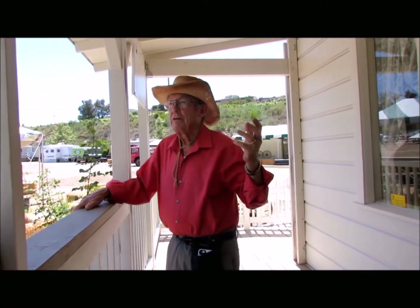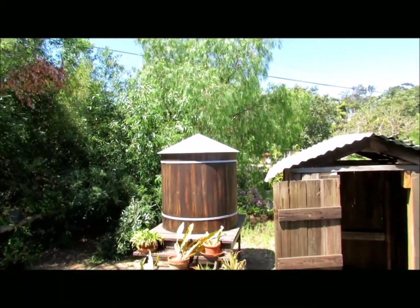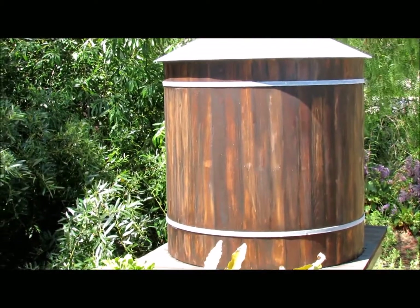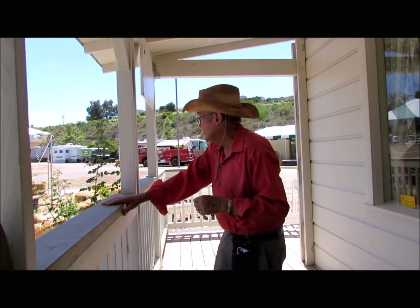We had a cistern built because kids don't know what a cistern is, and we want to show them something. That's basically the story on the house.